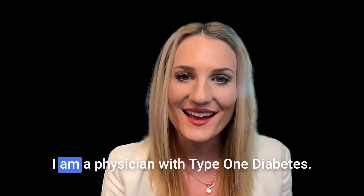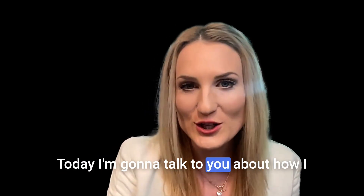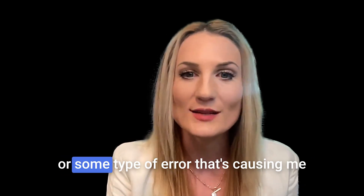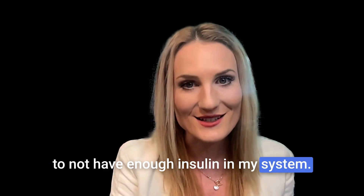Hey, I'm Dr. Hannah Hamlin. I am a physician with type one diabetes. Welcome to my channel. Today I'm going to talk to you about how I personally troubleshoot an insulin pump when I'm worried about a technical error or some type of error that's causing me to not have enough insulin in my system.